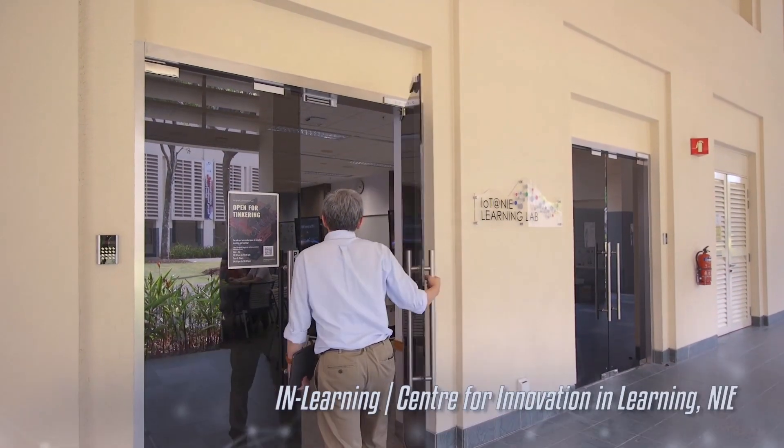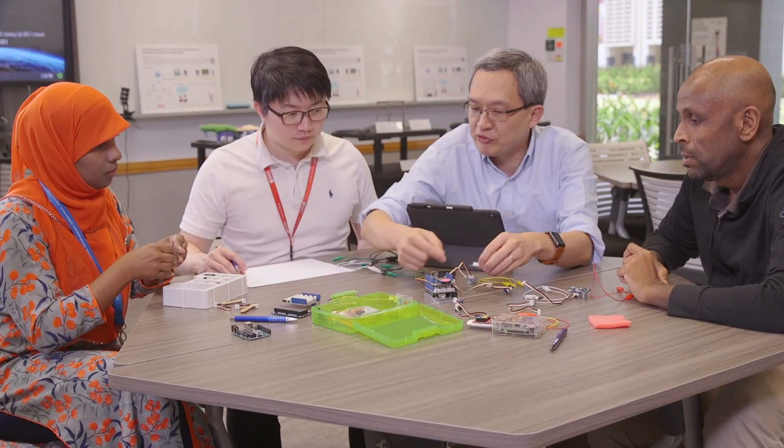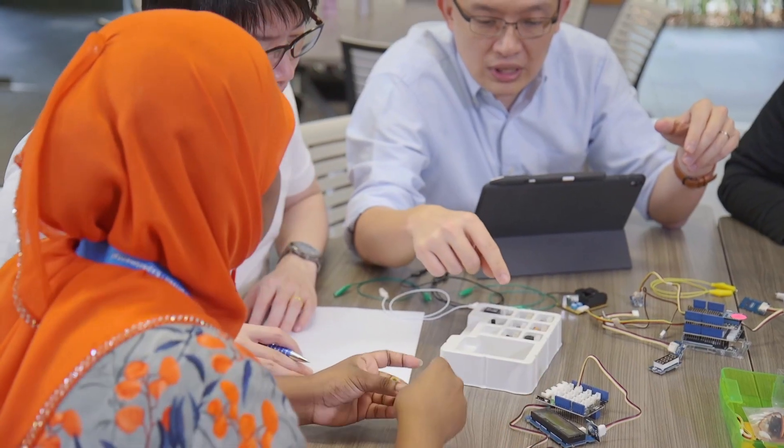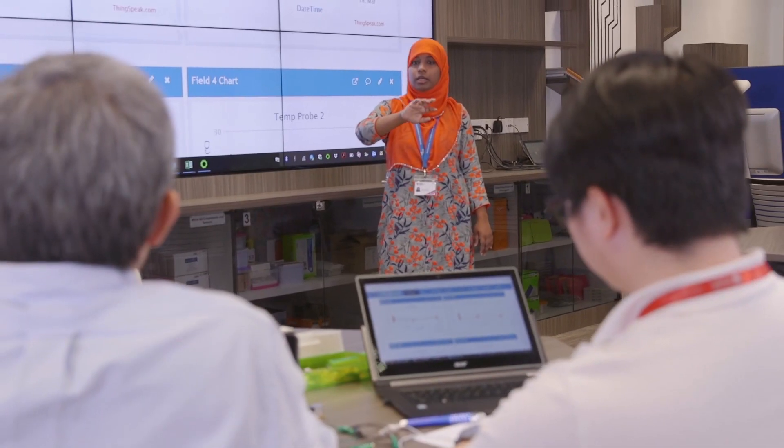I've been working with colleagues from the Centre for Innovation in Learning at NIE to make use of the ever-growing availability of microcontrollers like the Arduino, the BBC Microbit and the many modular sensors out there, to create simple, affordable, internet-connected scientific instruments that can be used in schools to examine familiar, everyday phenomena.